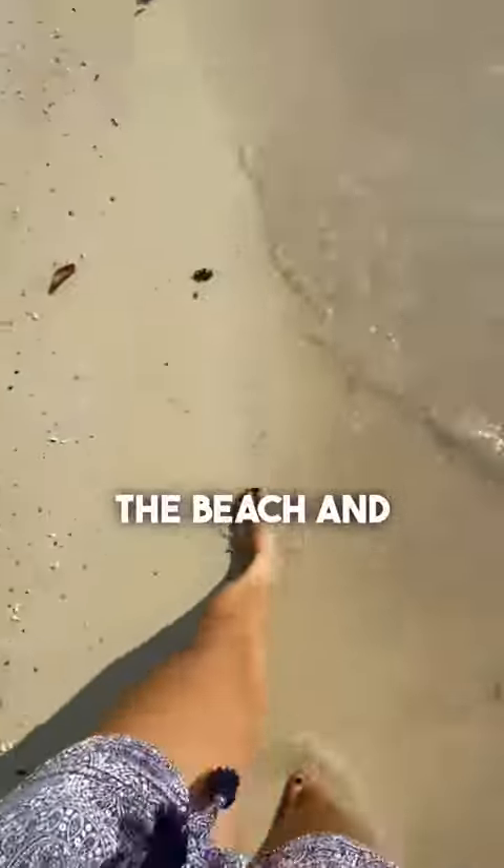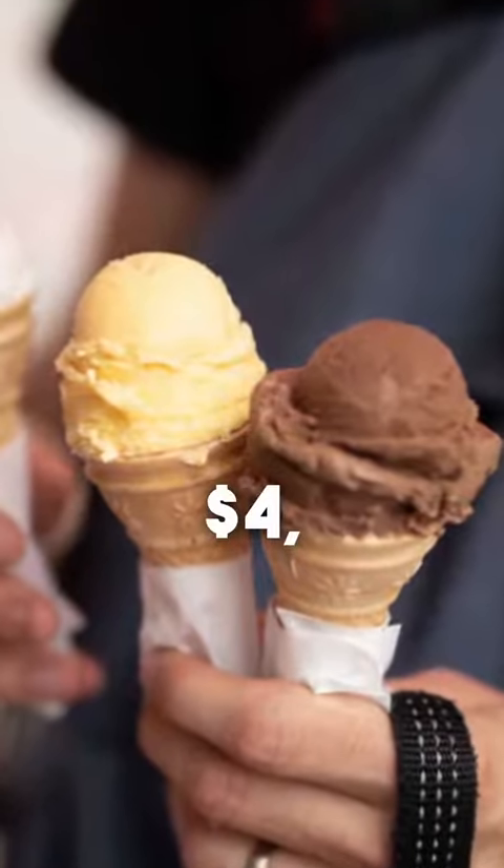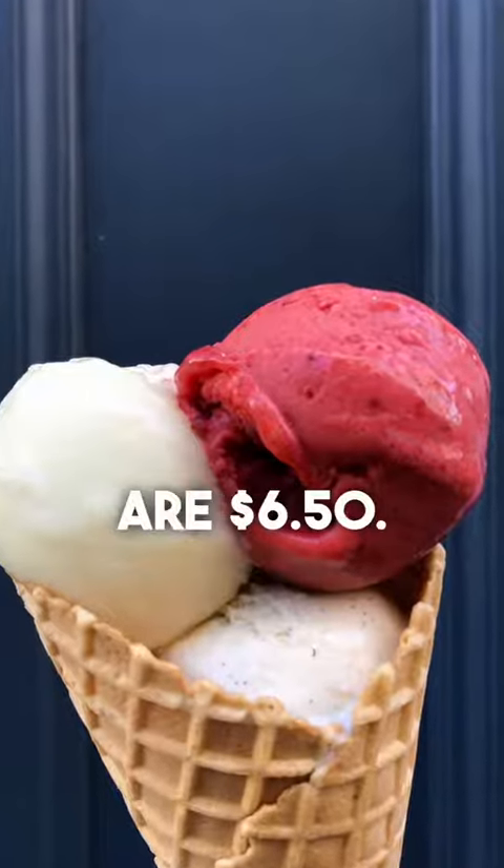Imagine you're walking along the beach and you come across an ice cream vendor. Here are the prices. One scoop is $1.04, two scoops are $1.06, and three scoops are $6.50.